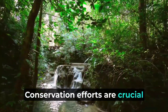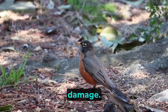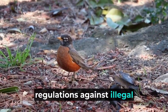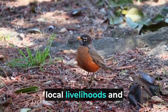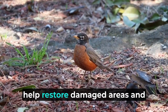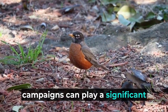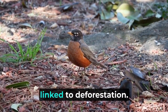Conservation efforts are crucial in preserving the Amazon rainforest's biodiversity and protecting it from irreversible damage. International organizations, governments, and local communities must work together to enforce stricter regulations against illegal logging and land clearing, as well as promote sustainable practices that support both local livelihoods and environmental protection. Reforestation initiatives can help restore damaged areas and create corridors for wildlife movement. Additionally, education and awareness campaigns can play a significant role in promoting responsible consumer choices, reducing the demand for products linked to deforestation.